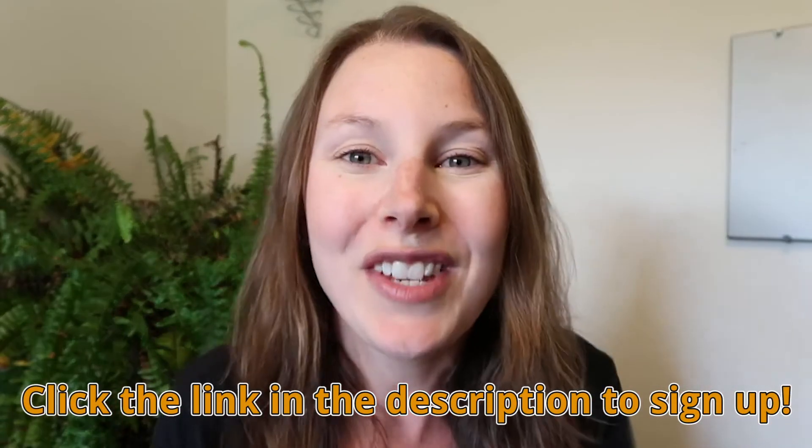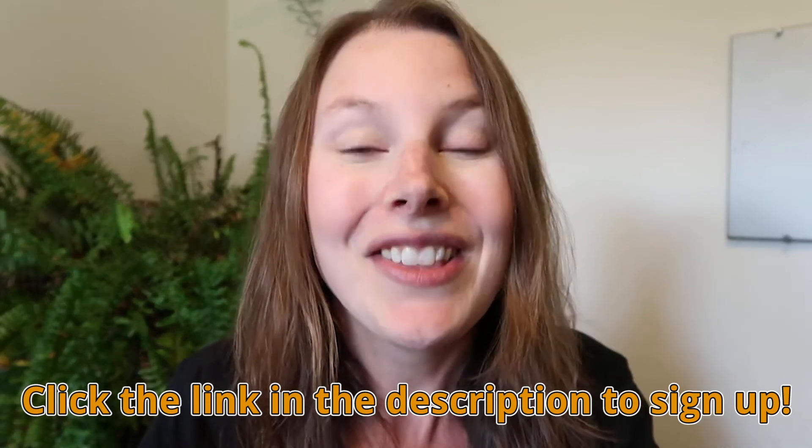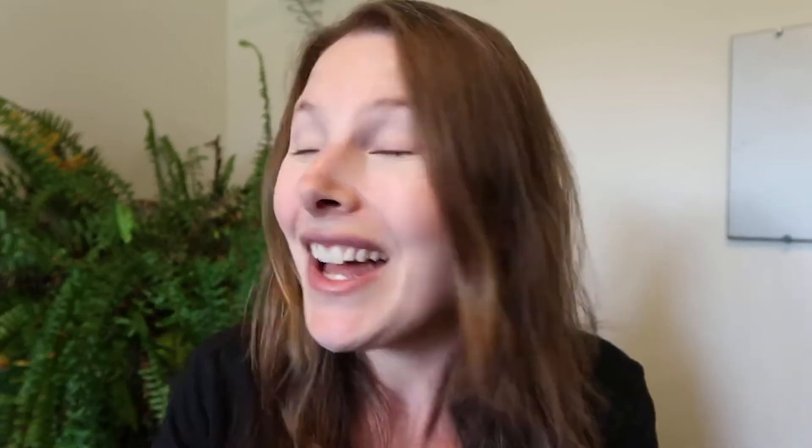If this sounds like a challenge you'd like to participate in, make sure to check it out in the description below. All the details are there, but it starts next week so don't delay — go check it out now. The sooner you get signed up the better. That's all for this week and I'll see you next Tuesday. Bye for now!